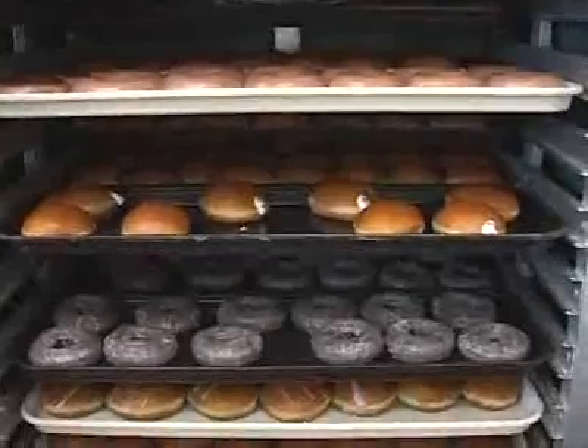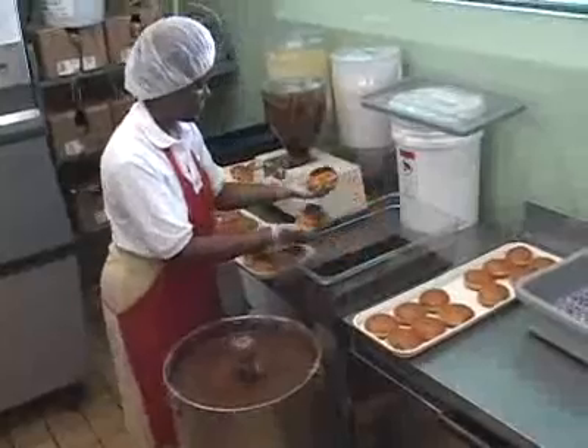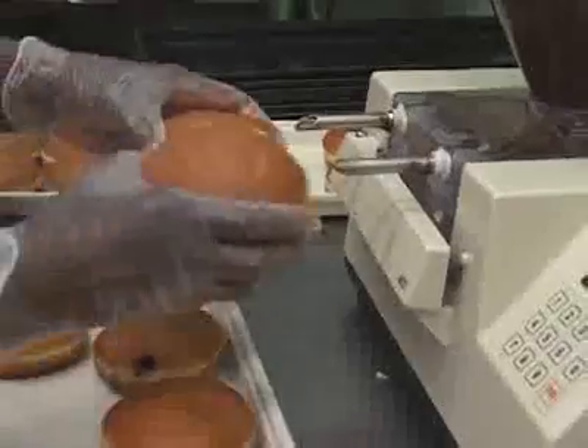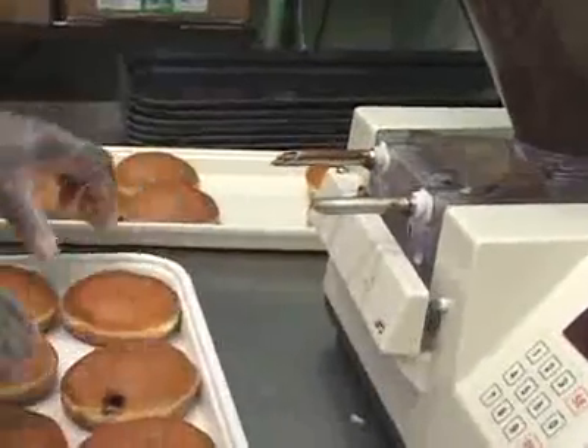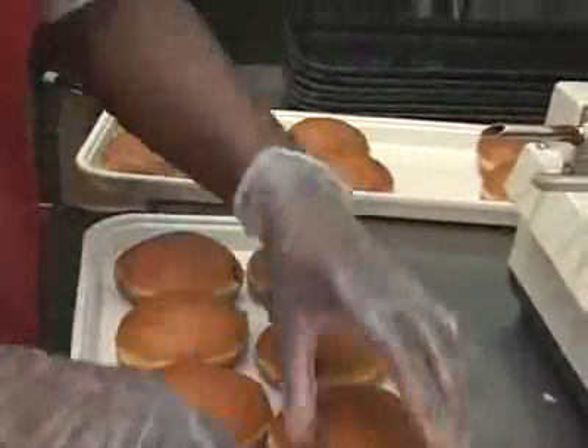But what if you want something a little different? How do they really get the filling inside? The filling station is just a tank on a pumping machine. Bakers slide the doughnuts onto the nozzle and press the pump button, and the exact amount of filling comes out each time.